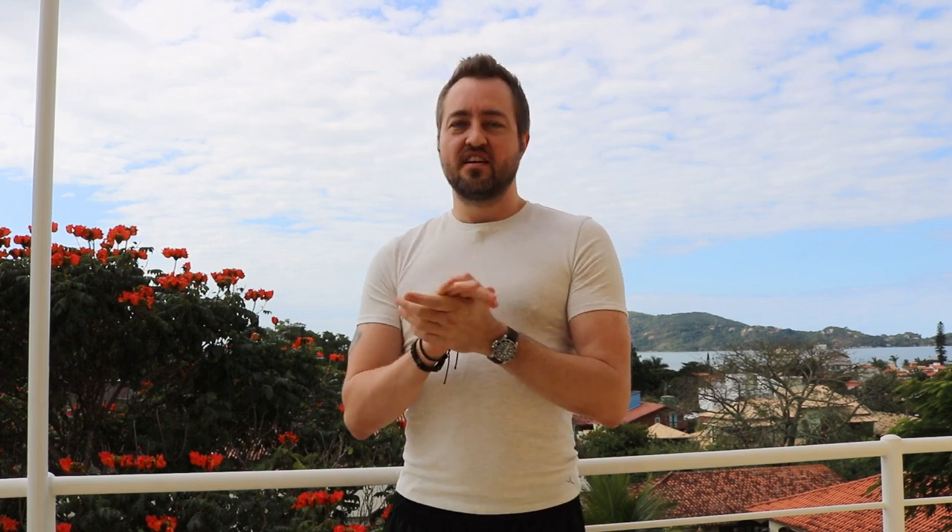Third exercise — last but not least — is your tricep. The body part is your tricep, and the exercise is the skull crusher. When you're laying flat on a bench, you take a bar and bring it back to your forehead. I'll put a video showing this exercise.